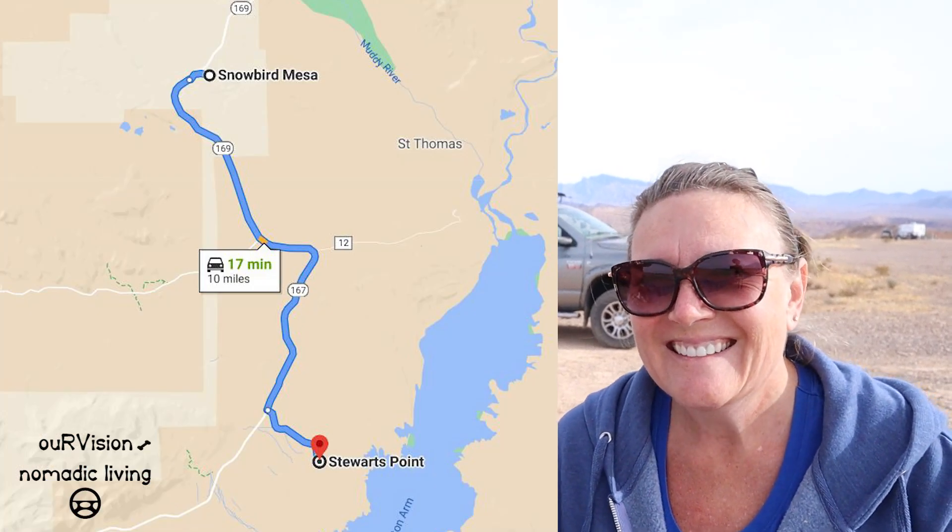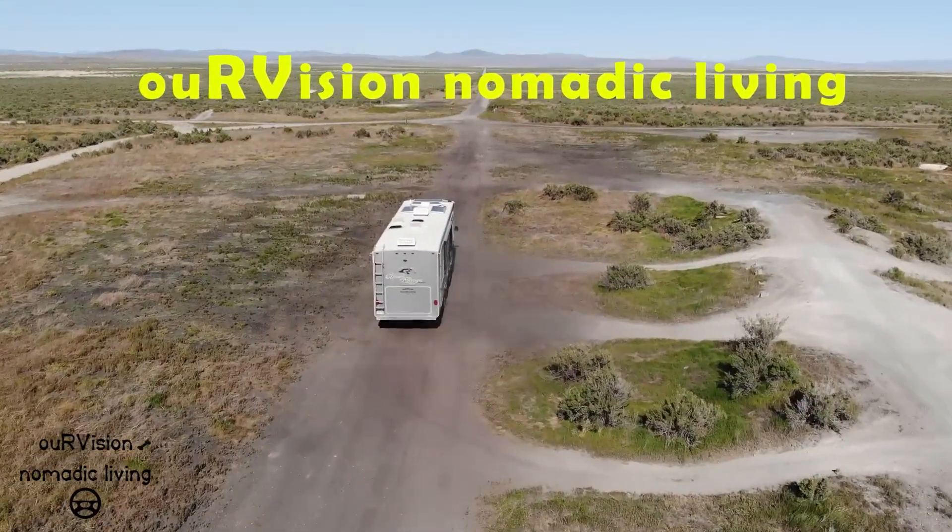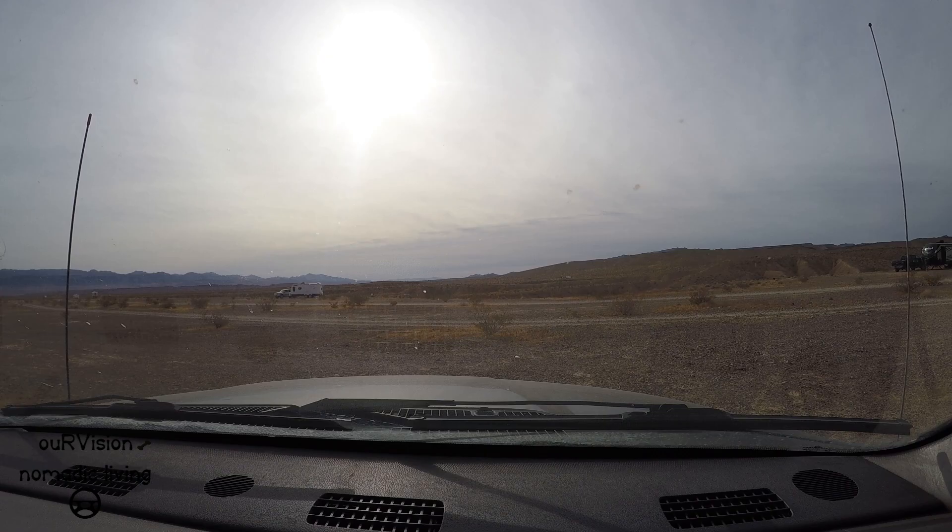It's moving day and it's Christmas Eve. We're heading 10 miles south to do one of those bucket list things and camp along the shore of Lake Mead. We'll be about 50 feet above the shore but we'll have a view of the lake. It's been very windy so we'll shake loose all the dust. Come along and let's go see where our next spot lands us.